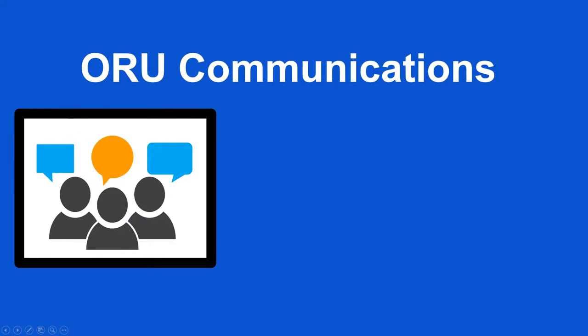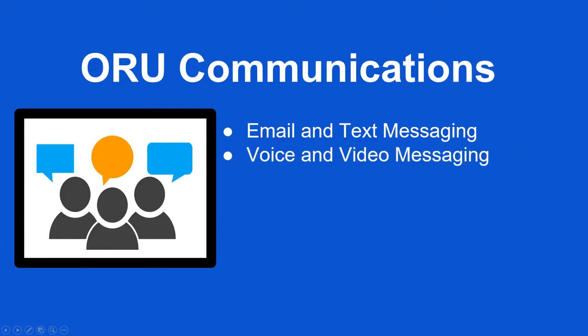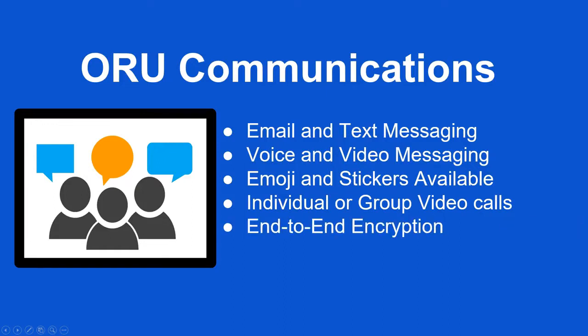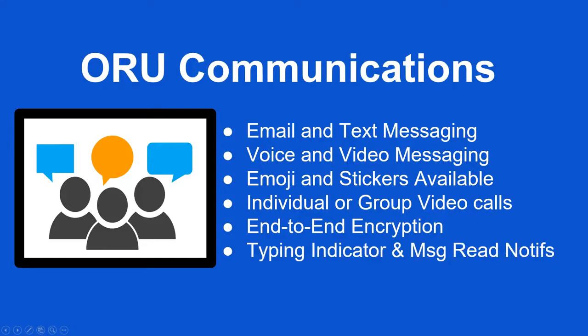Oru Communications consists of email and text messaging, voice and video messaging, and emoji and stickers. You can do individual or group video calls, all with end-to-end encryption inside the platform. You even have typing indicators and message read notifications.